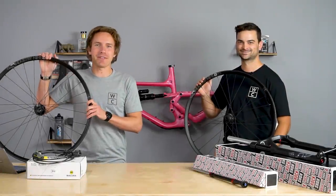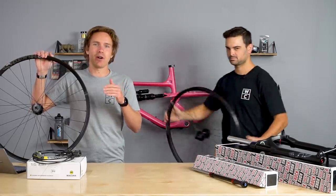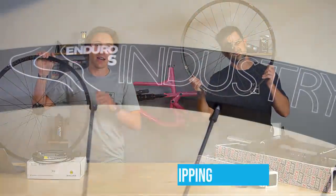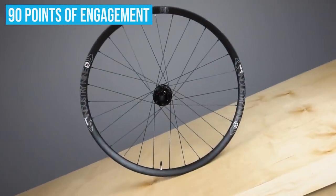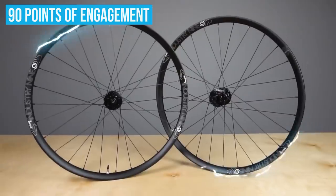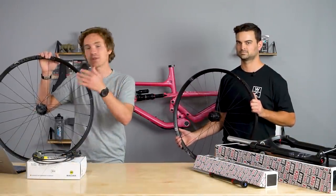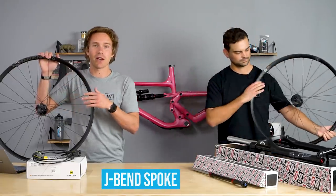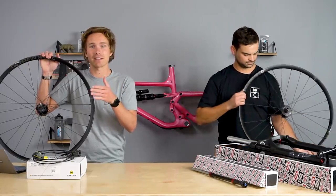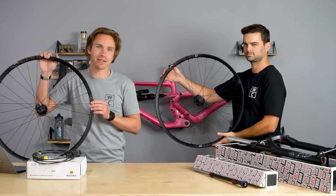Last but not least, we have the Industry 9 Enduro S 101 wheels — we did a standalone video all about these. Pretty cool new offering from Industry 9 at $750 for the wheel set, which is killer. It's got 90 points of engagement, they're light, they're nice, and they're from Industry 9. One cool thing that's different from the Industry 9 System wheels is they use a traditional steel J-bend spoke, available just about everywhere in the world. So if you don't want a proprietary spoke, this is a great way to go for $750.